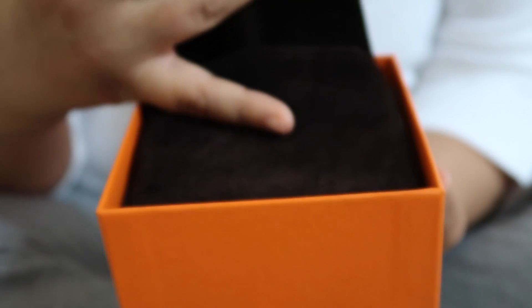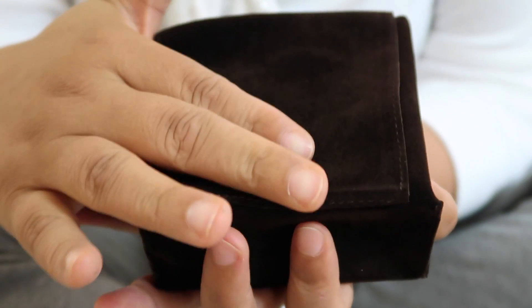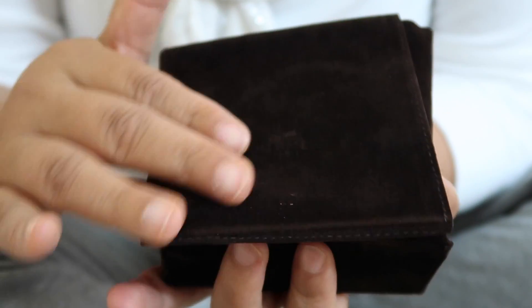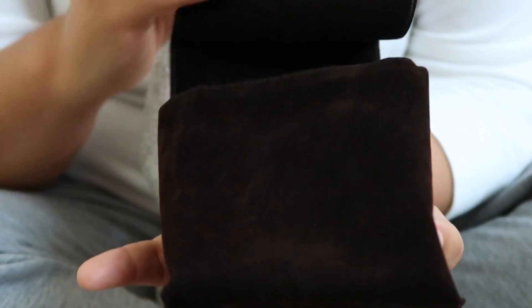It's still in the dust bag. It's a brown dust bag — it feels kind of like a suede-like material, but I don't believe it's actually suede.